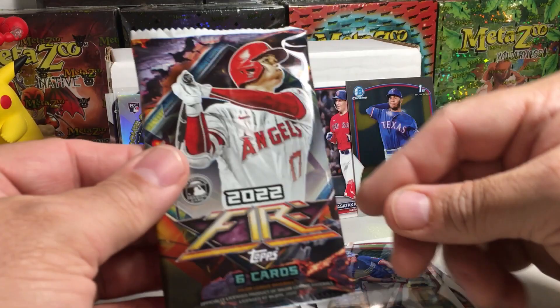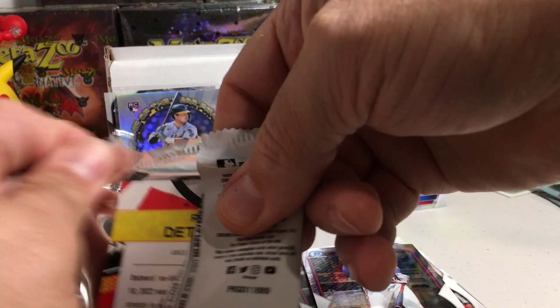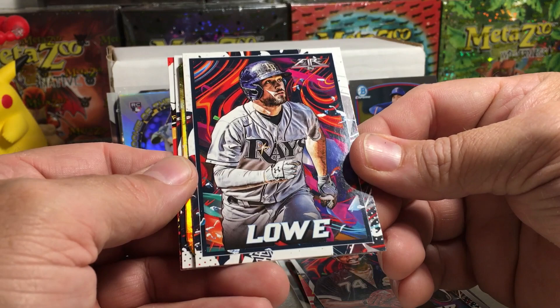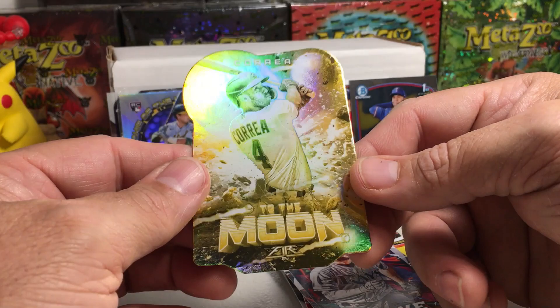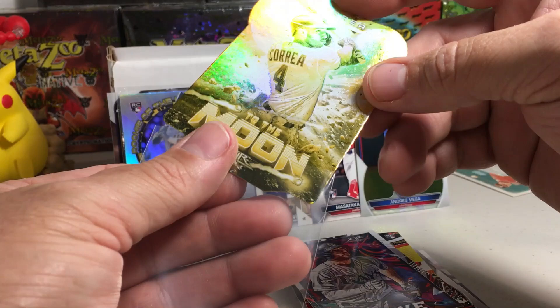The rookie of the year insert has a kind of refractor finish to it so I'm going to sleeve that one. 2022 Topps Fire — you can get Julio Rodriguez rookies in here. We got Chris Bryant, Eloy Jimenez, Josh Lowe with a die cut, Yu Darvish, Reed Detmers rookie, and a Carlos Correa 'To the Moon' insert — that's pretty cool. Don't know how hard those are to hit but we'll sleeve that one.